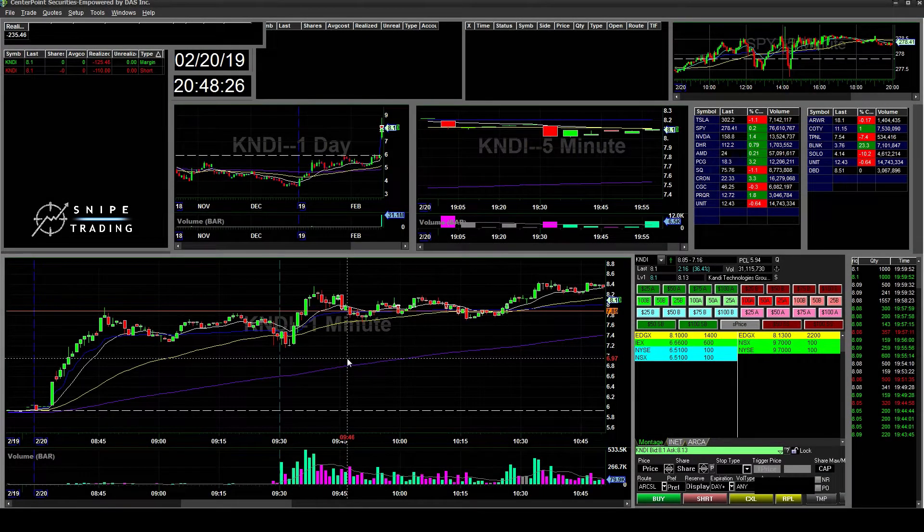Hello everyone, SnipeTrader here. Today is Wednesday, February 20th. I have a small announcement — I'm going to be launching a website. It's still under construction, but it will be underneath the description below. It will include my watch list, trading recap videos, and the trading strategies I use for my day-to-day. It will be free for all.